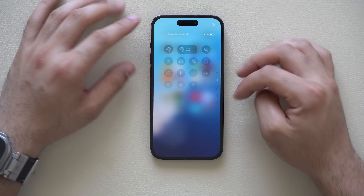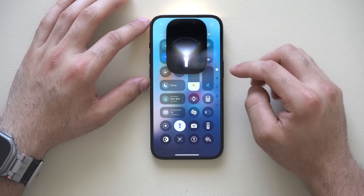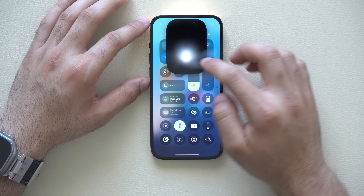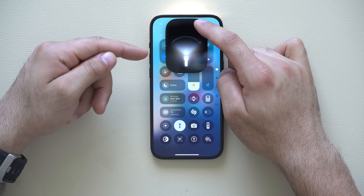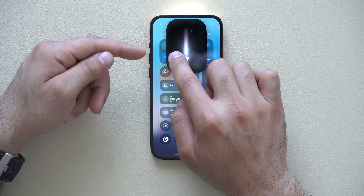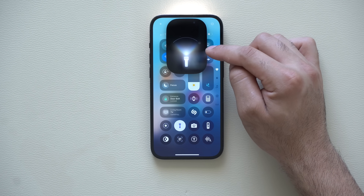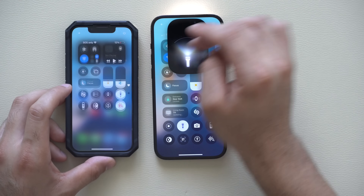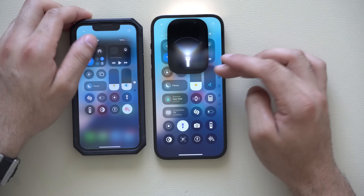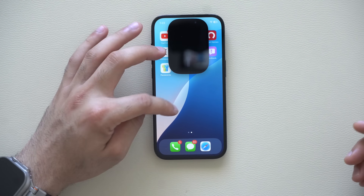If you have an iPhone with a dynamic island, the flashlight now has a cool new animation. You can increase or decrease brightness, and also narrow it to a spotlight or widen the beam. This is only available on iPhones with a dynamic island — on an iPhone mini it simply turns on and off without those controls. Tap once to toggle and once more to turn it off.